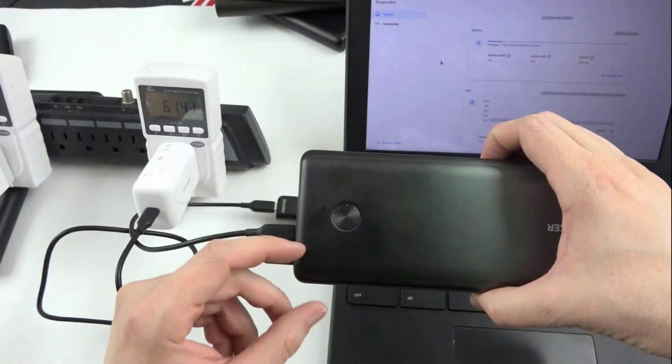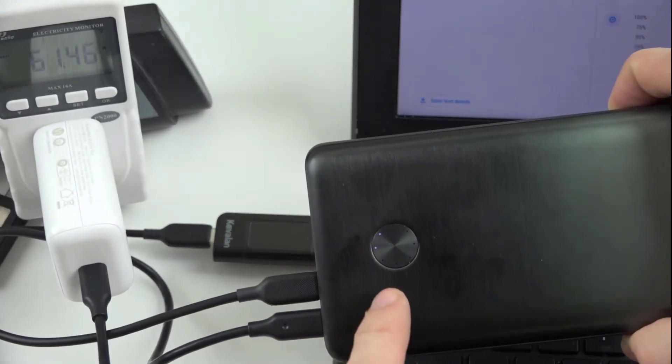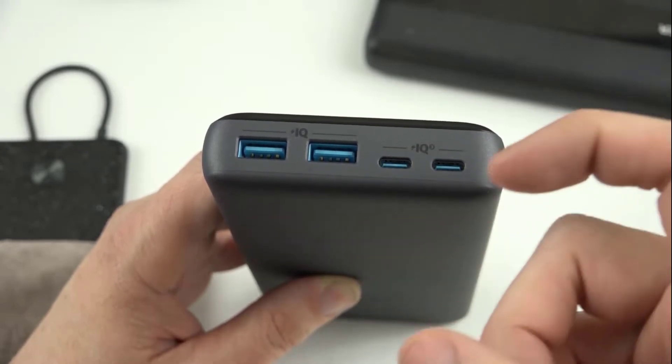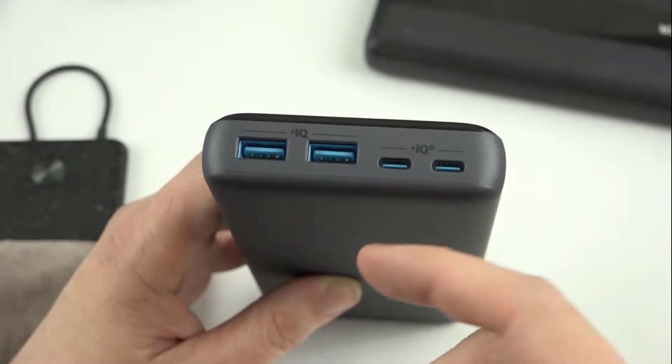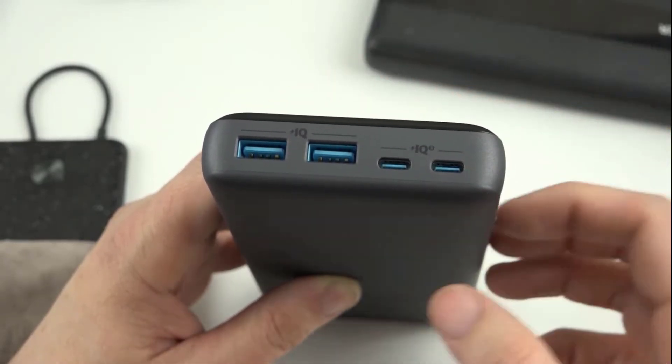It features blazing fast speeds and allows you to connect via USB-C port to get a powerful charge of 61 watts. It comes with dual USB-C ports and dual USB-A ports, which offer simultaneous high-speed charging for four devices with a combined output of 78 watts.